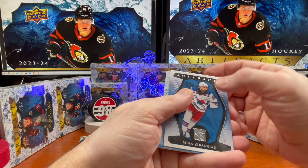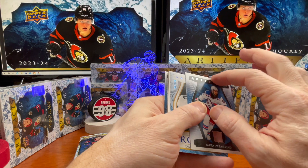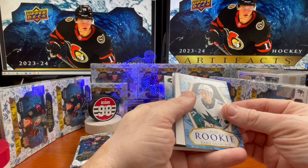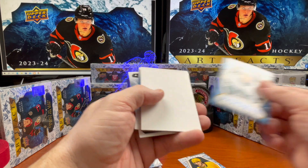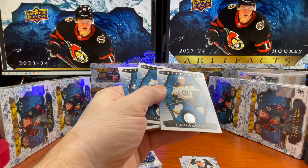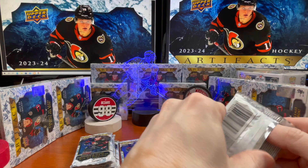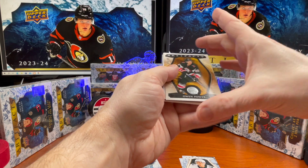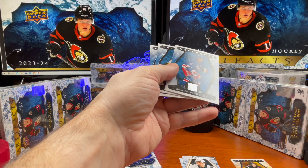Quality control on this first card - Mika Zibanejad - yeah, he's got a little ding on that. Daniel Gushin, out of 199. Charlie McAvoy, Peyton Krebs. Tory Krug, Gabe Velardi out of 599, Owen Power - nice, another good card there.